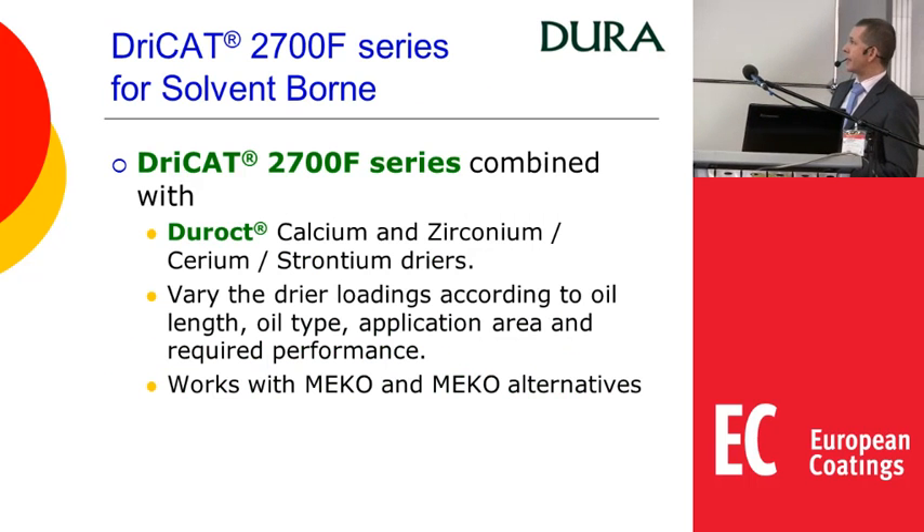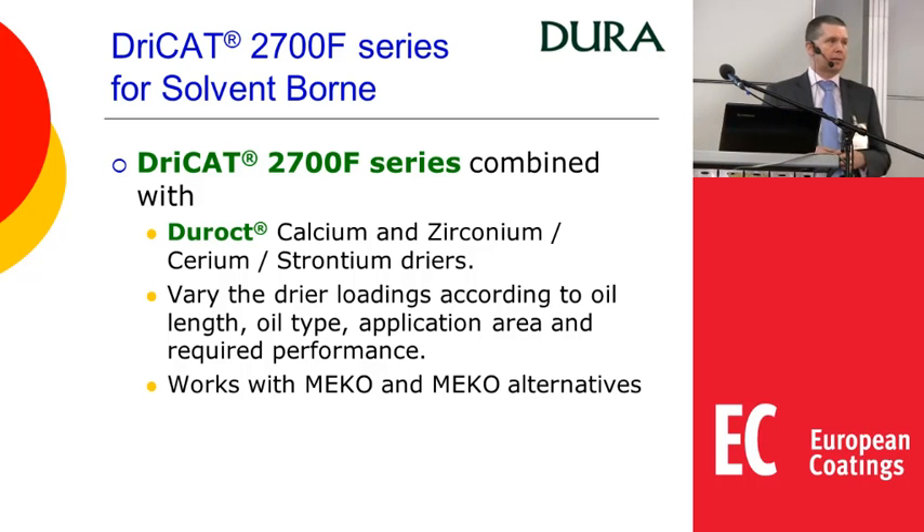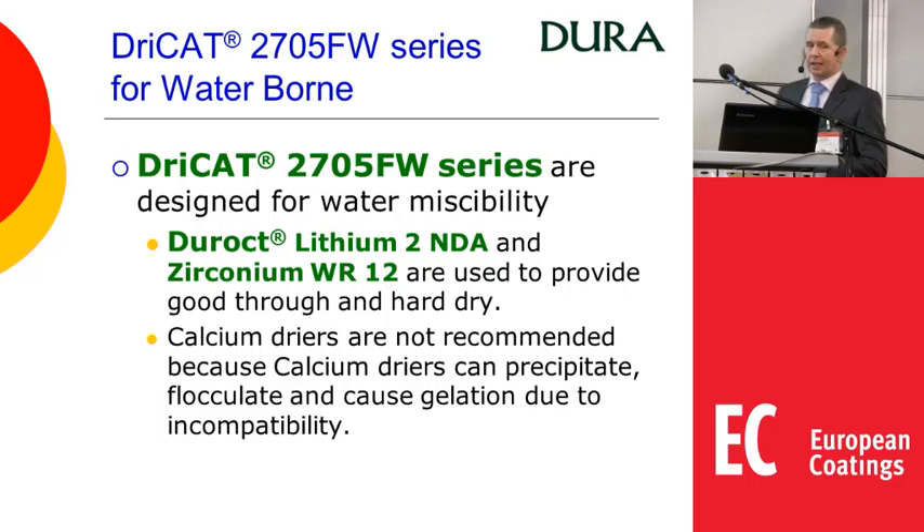For the 2700F series in solvent-borne systems, combine with calcium, zirconium, cerium or strontium. Vary the loadings according to oil length, oil type, application area and required performance. It also works with MEKO and MEKO alternatives. For the 2705FW series in waterborne systems, these are designed for water miscibility, making them easier to use and more effective. Lithium and zirconium provide extra good through and hard dry. We generally don't recommend calcium for waterborne because calcium doesn't like water — it can precipitate, flocculate, cause gelation and give incompatibilities.